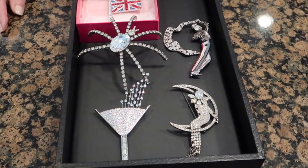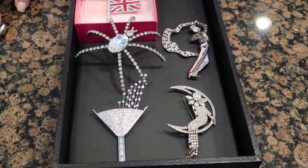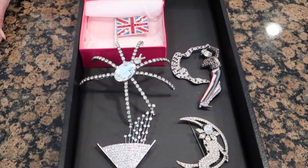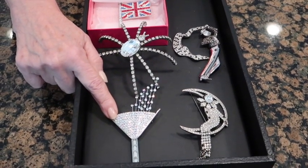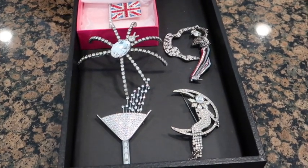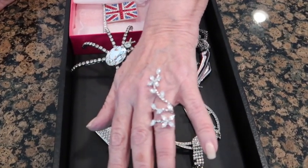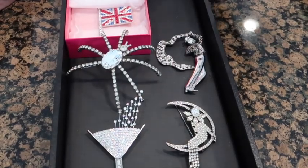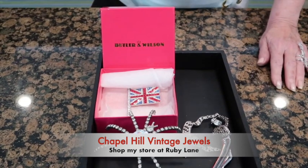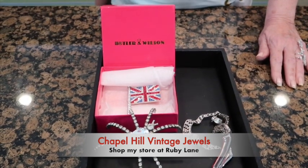This year, for the first time, I went to the Butler and Wilson store. I've been to England many times — the company I worked with had offices in London — but I had never been to their store. This piece would be new; there is a vintage version, but this is a newer piece. They're also doing rings now, and I love the design of that — one I'd keep for myself. Take a look at Butler and Wilson; several pieces are on my Ruby Lane Chapel Hill Vintage Jewels website. It's very well done but also very fun, whimsical jewelry.